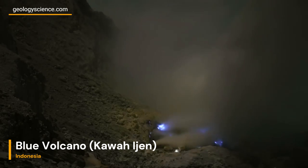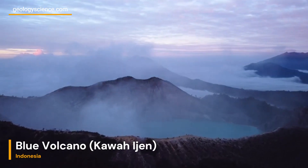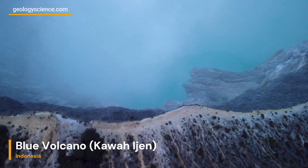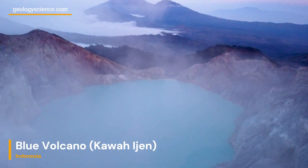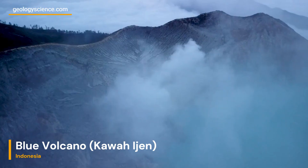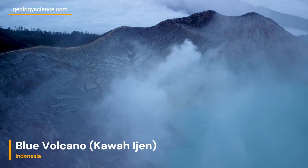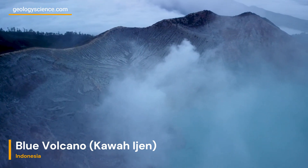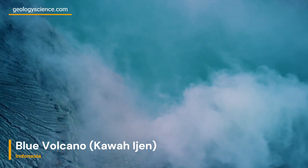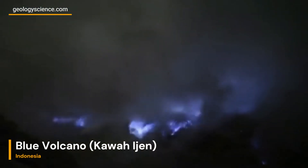Turquoise Crater Lake. Purged within the volcanic caldera, Kawa Ijen Lake showcases a striking turquoise hue. This mesmerizing color results from a unique interplay of volcanic gases and rainwater. However, don't be deceived by its beauty — the lake's highly acidic nature, boasting a pH close to zero, adds an element of danger and mystique to the volcano's allure.